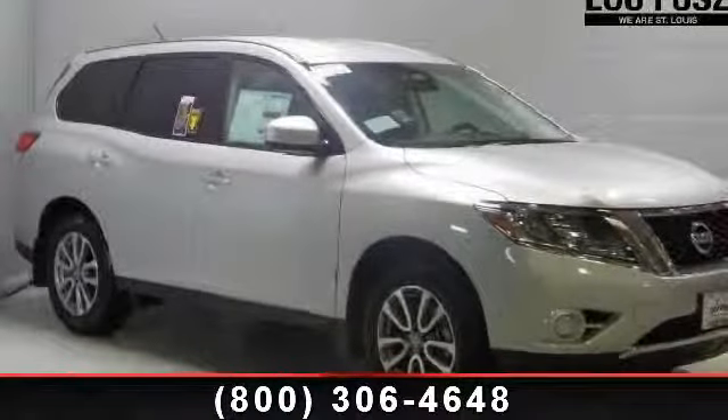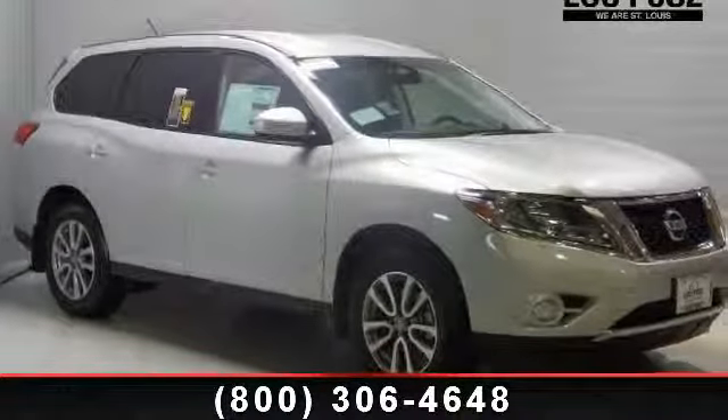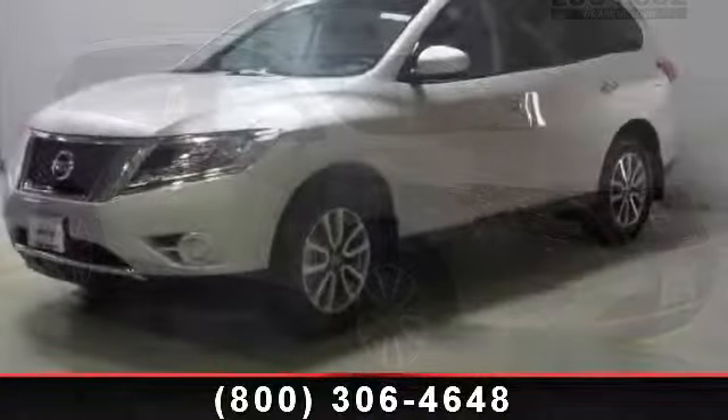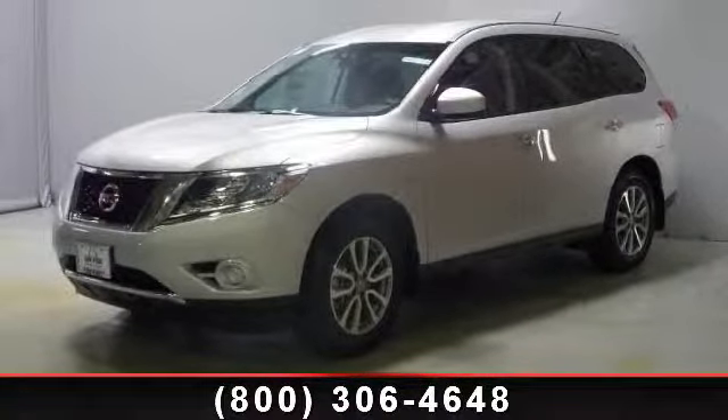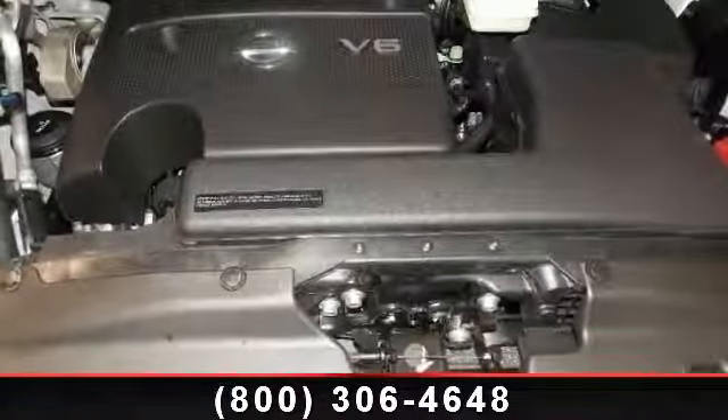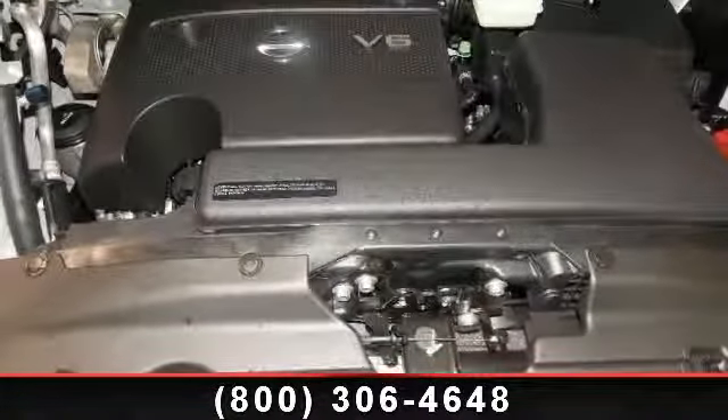Presenting the 2013 Nissan Pathfinder S. If you are looking for a first-rate auto, this one could be yours today. This vehicle comes with a reliable six-cylinder engine, connected to a smooth shifting automatic transmission.